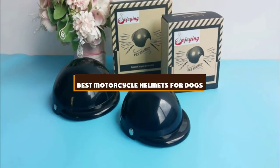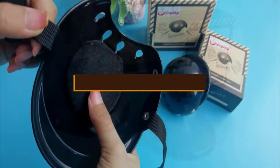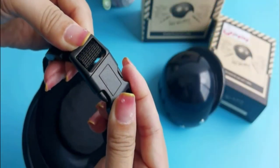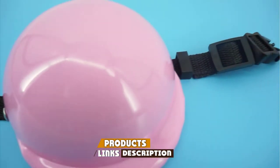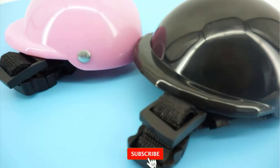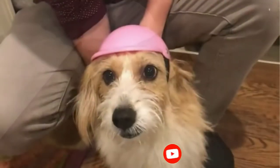If you're looking for the best motorcycle helmets for dogs, here is a list you must see. We made this list based on our personal preference and sorted it based on the features, prices, quality, durability, and reputation of the manufacturers and customer feedback. We've included options for every type of customer. So let's get started.